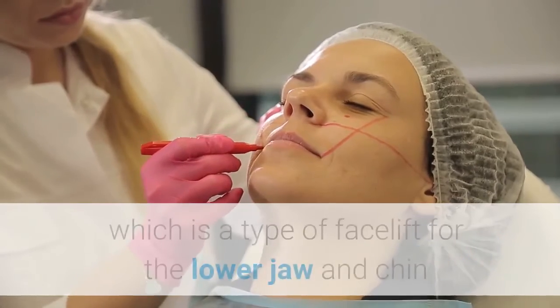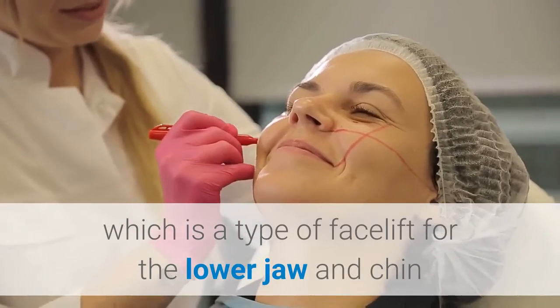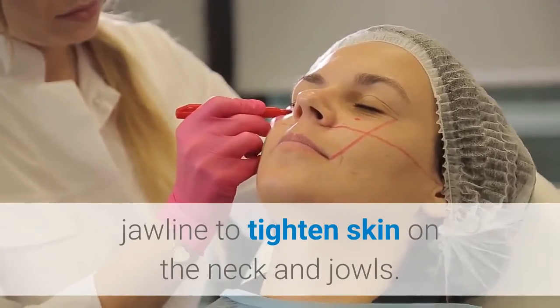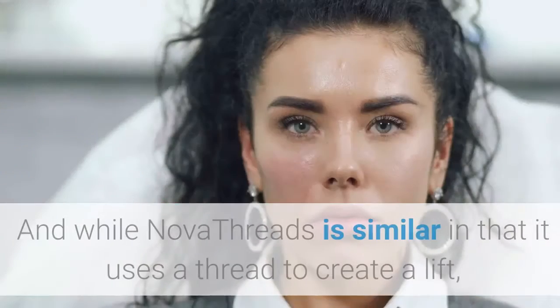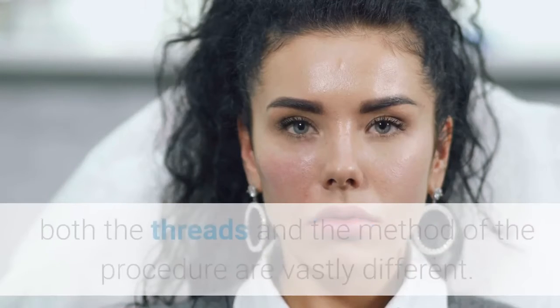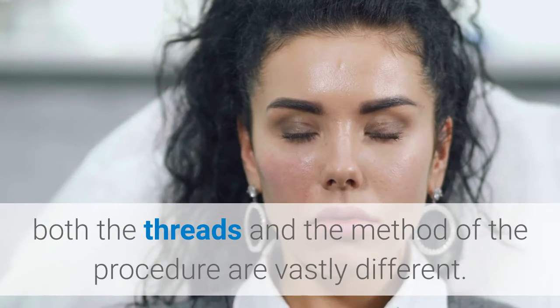You may have heard of a thread lift, which is a type of facelift for the lower jaw and chin that surgically inserts a thread beneath the jawline to tighten skin on the neck and jowls. While Nova Threads is similar in that it uses a thread to create a lift, both the threads and the method of the procedure are vastly different.